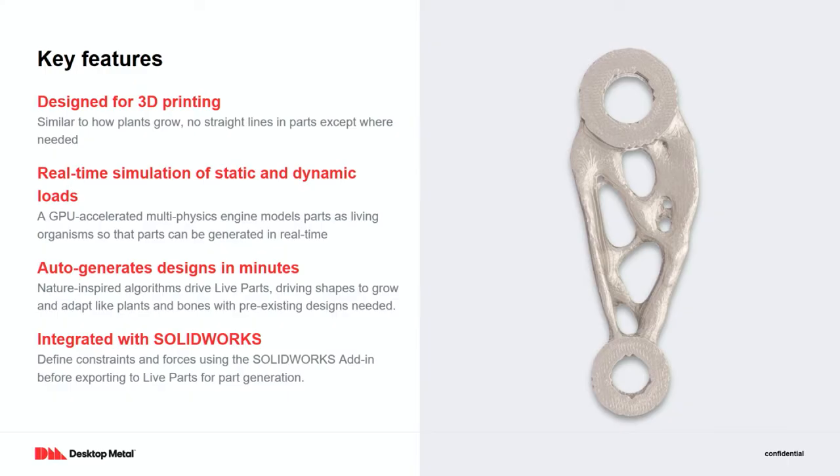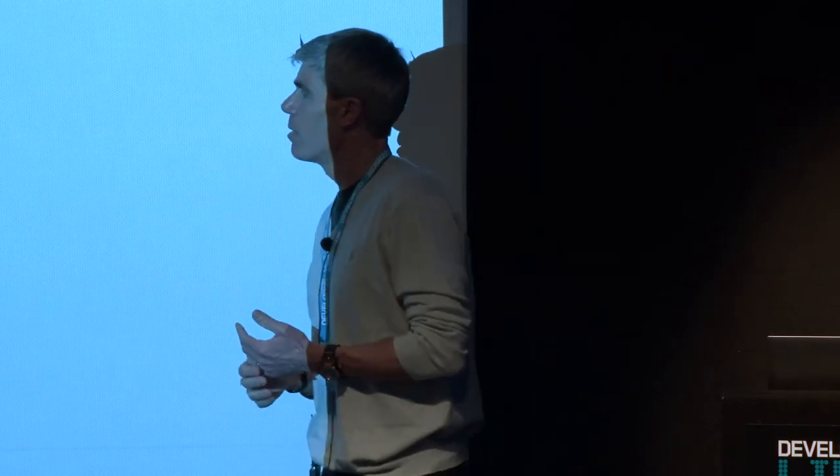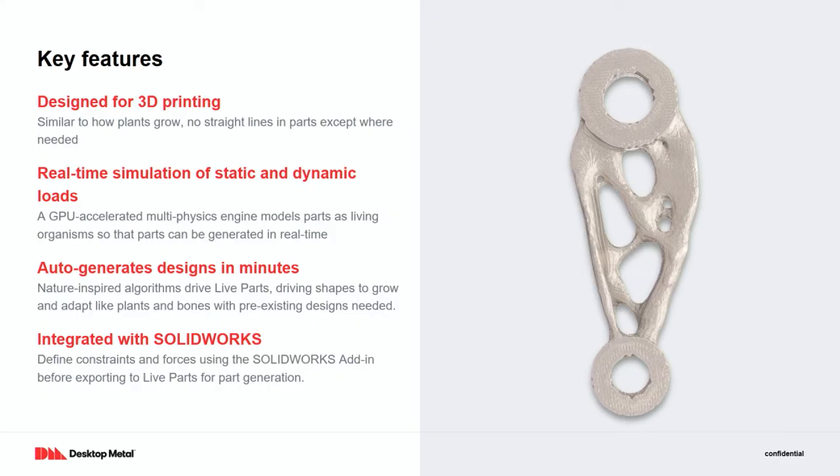That's an example of a part that was 3D printed using our FDM studio system, showing the sort of free-form nature you can get. The parts do look like bones and tree branches. The software is designed for 3D printing, incredibly real-time — you can literally move the controls and the thing morphs and grows to adapt to the changes. It works in minutes. We've done an integration to SOLIDWORKS and have an add-in that makes it seamless to go back and forth. With that, I'm going to go ahead and give a demo.